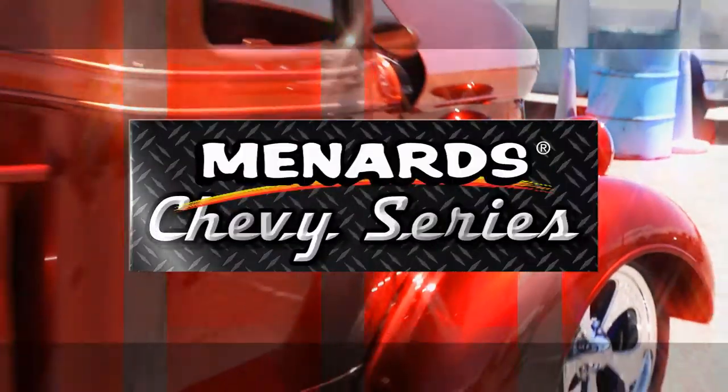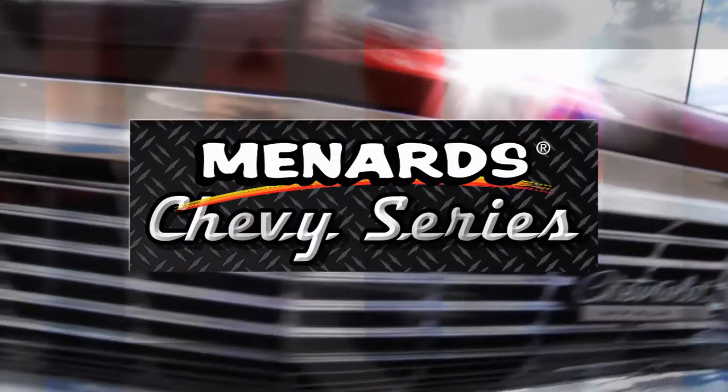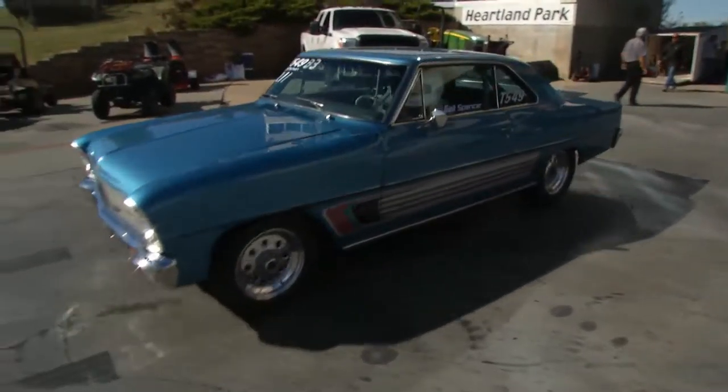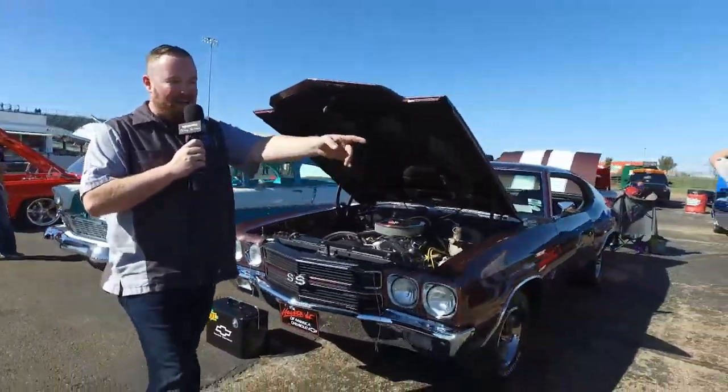If you love Chevys, then this is the place for you. This is the Menard Chevy Series, where we tour the country to find the finest race cars and rides that are part of the Bowtie breed. Welcome to the Menard Chevy Series from Heartland Park, Topeka, Kansas.